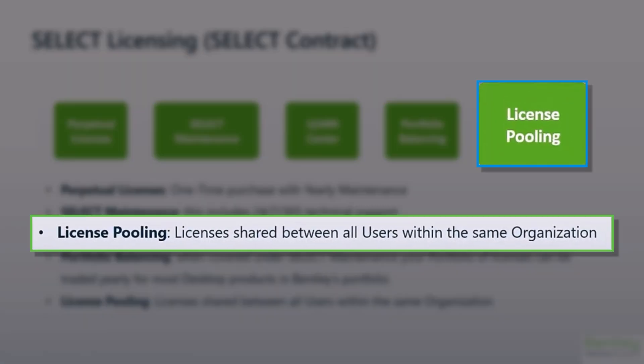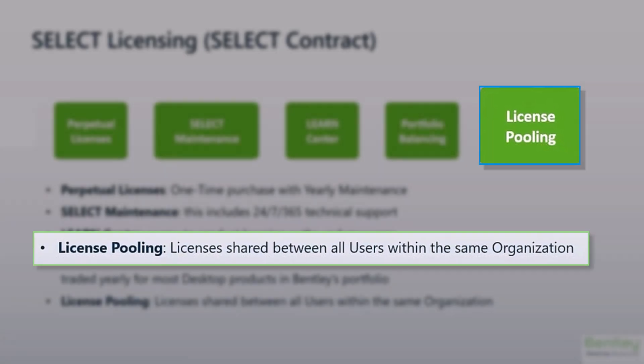License Pooling is another benefit of Select Maintenance. Your perpetual licenses are shared between all the users at your company, meaning you don't need a named user license for each engineer, but could utilize a single license between multiple users as long as they're not accessing it simultaneously.